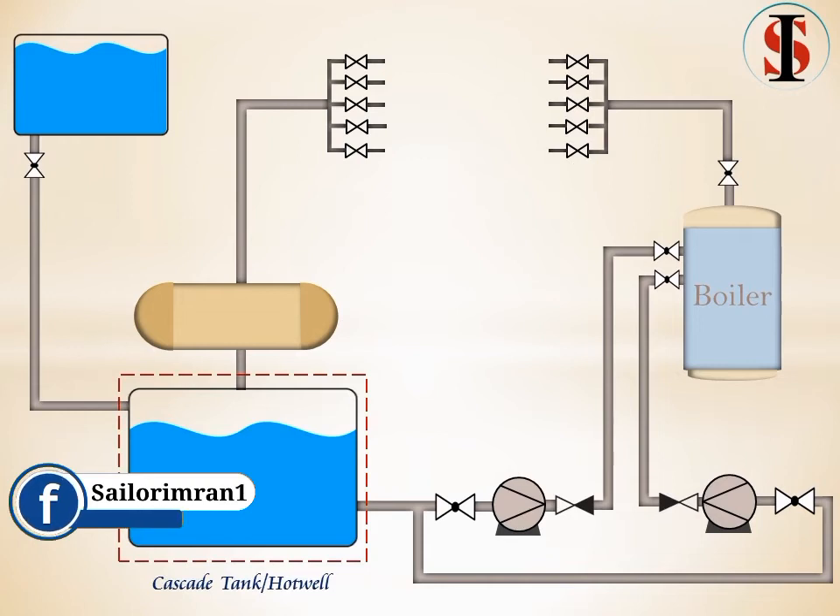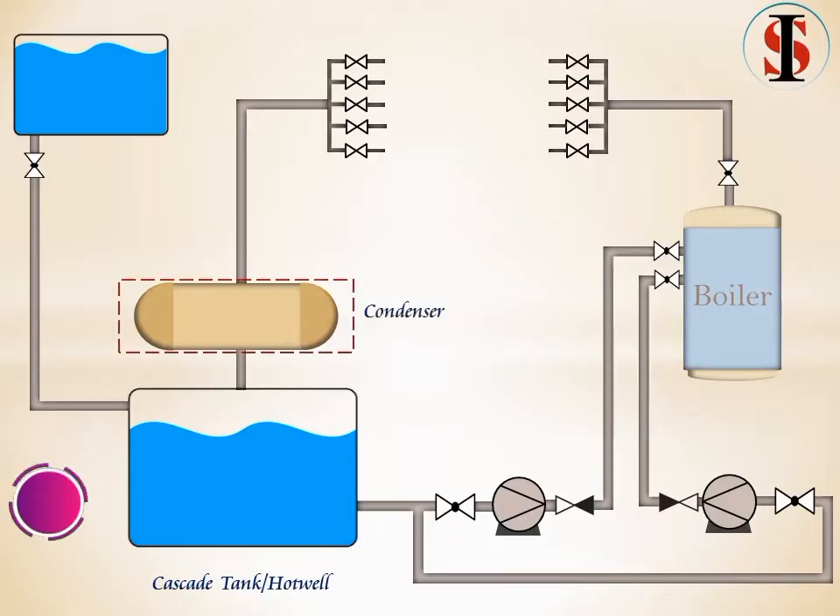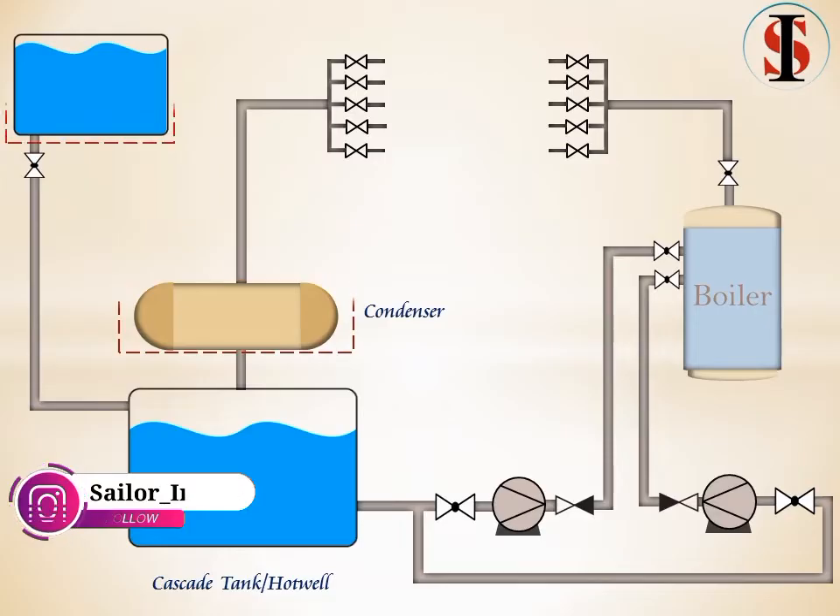The cascade or hotwell is the tank in which hot water is collected before recirculating, especially condensed steam about to be returned to a boiler. The condenser is a heat exchanger which removes the latent heat from exhaust steam so that it condenses and can be pumped back to the boiler.